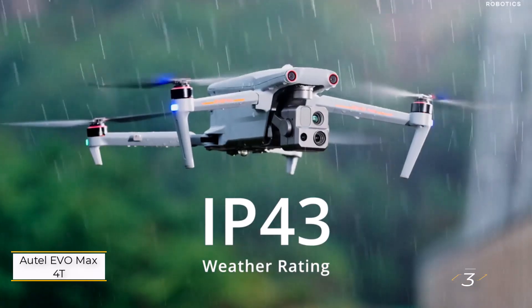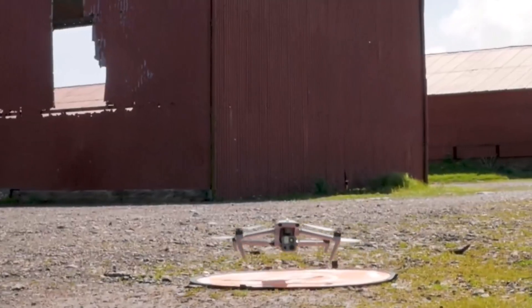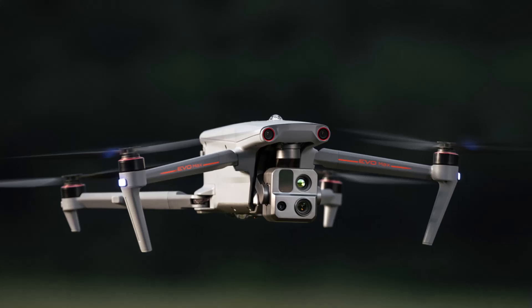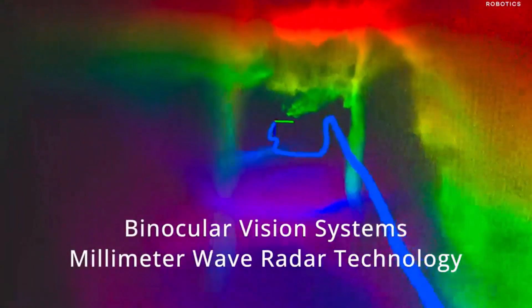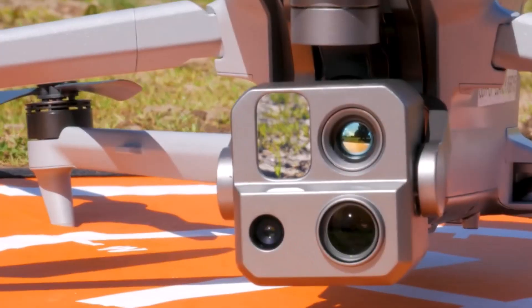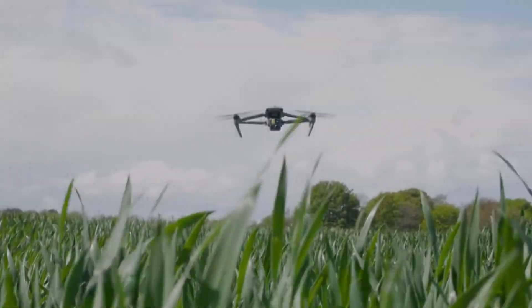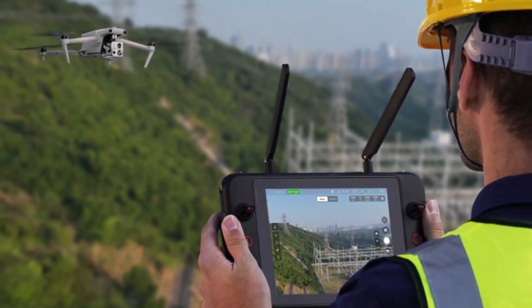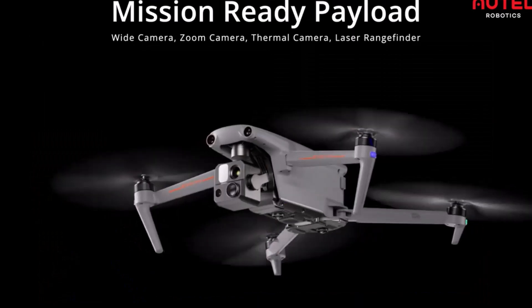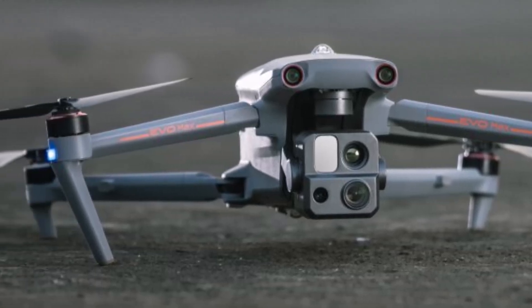Number three: Autel EVO MAX 4T. This is a highly capable drone offering superior thermal imaging with a 640 by 512 resolution camera, placing it among the top contenders in the thermal drone market. It combines thermal and optical sensors, providing hybrid views that enhance data collection and decision-making. Key features include autonomous flight path sensing, GPS navigation, object identification and tracking, a 50-megapixel wide-angle camera, a 48-megapixel zoom camera with 8K 10x optical zoom, and a laser range finder for precision.